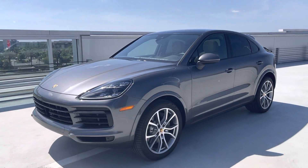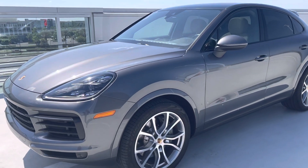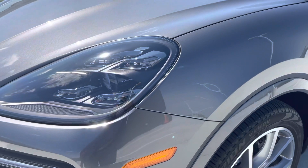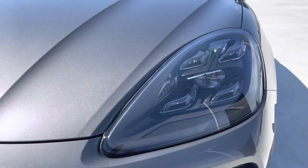Good morning, Brett. Jonathan here, Porsche South Orlando. Here's the 2020 Cayenne Coupe S — beautiful gray metallic with premium package plus and PDLS plus headlight system, in phenomenal shape.